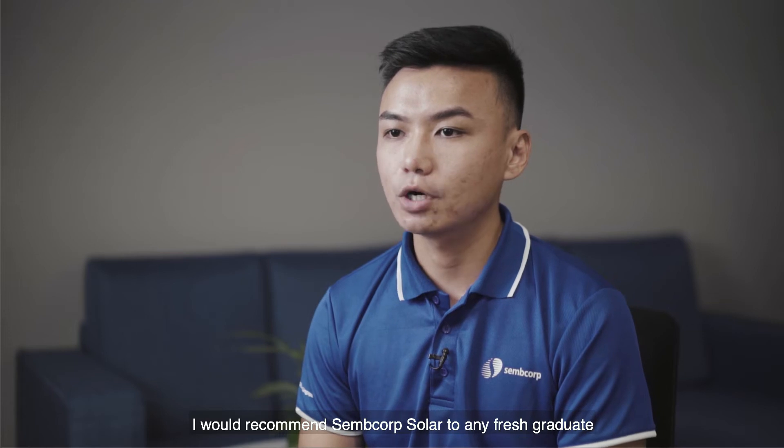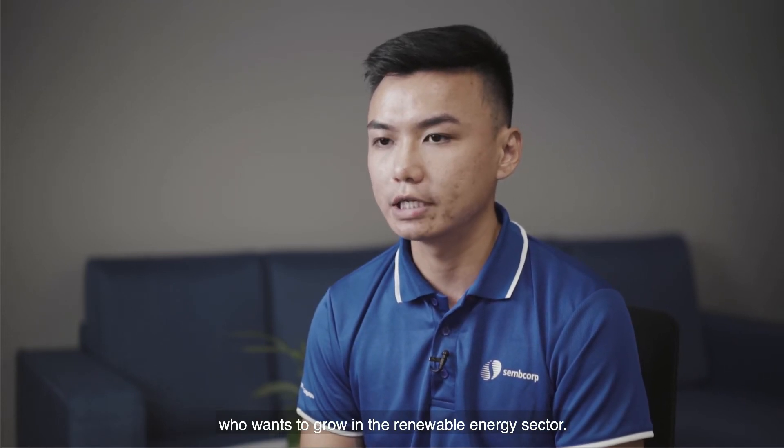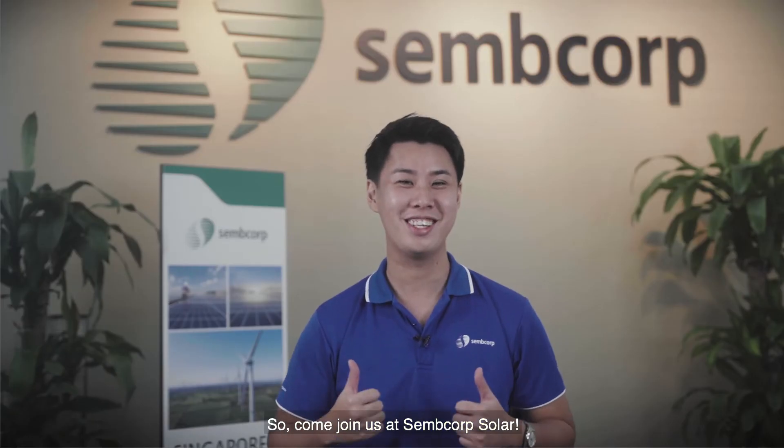I would recommend SEMCOP Solar to any fresh graduate who wants to grow in the renewable energy sector. So come join us at SEMCOP Solar.